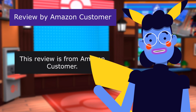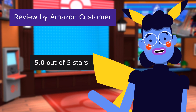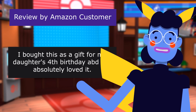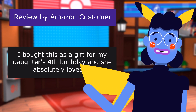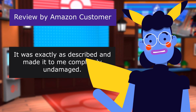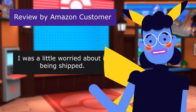This review is from Amazon customer. Exactly what you'd expect it to be. 5.0 out of 5 stars. I bought this as a gift for my daughter's fourth birthday, and she absolutely loved it. It was exactly as described, and made it to me completely undamaged. I was a little worried about it being shipped.